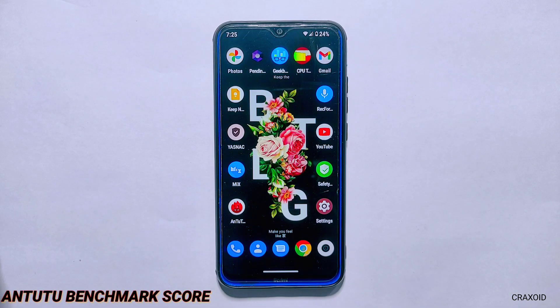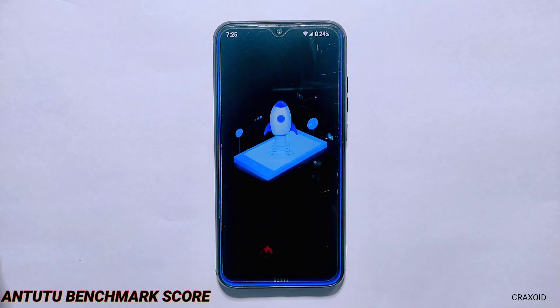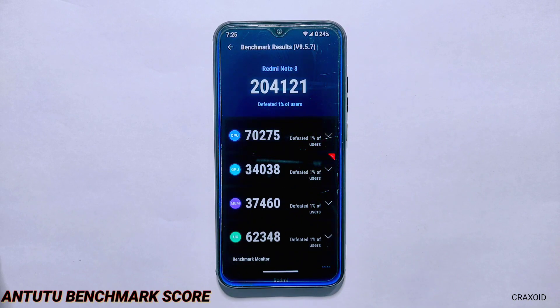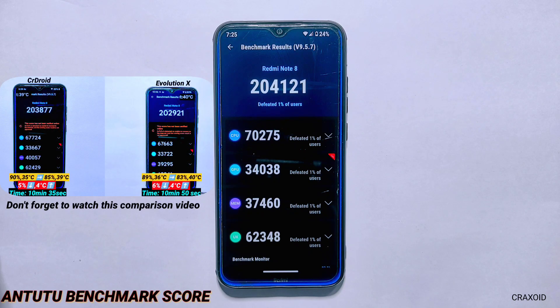Moving towards Antutu Benchmark, I'll directly show the scores as I have already run this test. The Antutu Benchmark score of this ROM is 204,121, which is a pretty good score because in my recent Ultimate Performance Comparison video between CR Droid and Evolution X, CR Droid scored 203,877 and Evolution X scored 202,921.